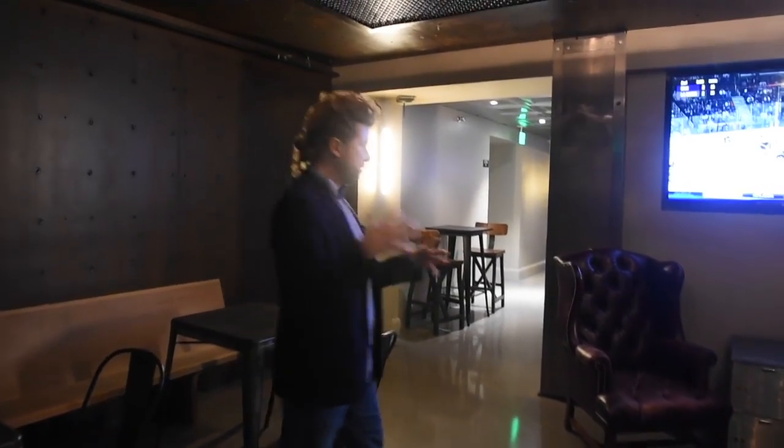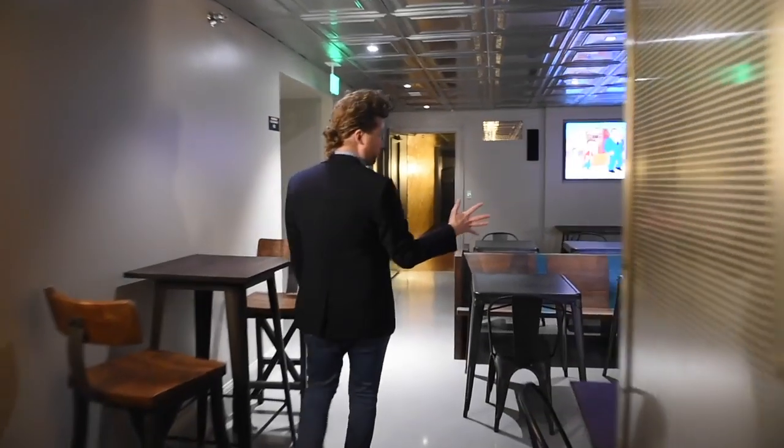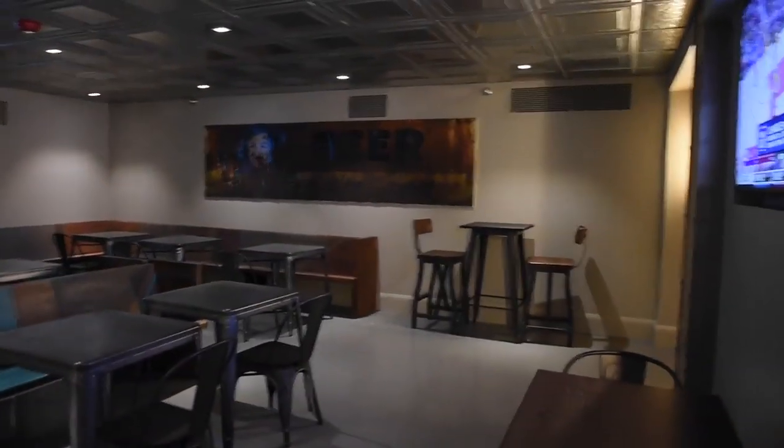Folks will be able to bring their beer and order food from upstairs in here. We'll have a number of TVs so folks can watch the games, whatever they like to see.